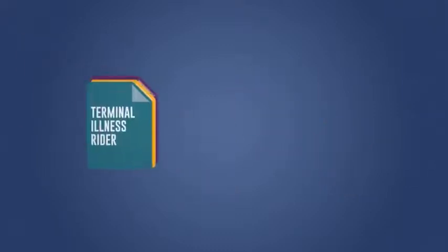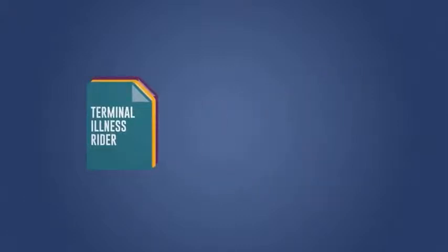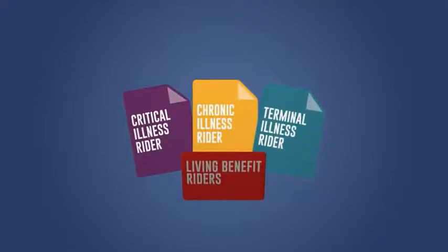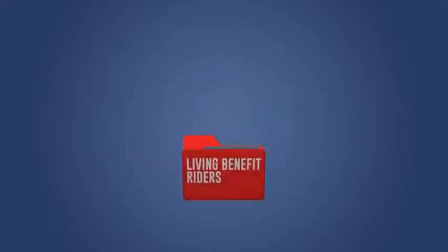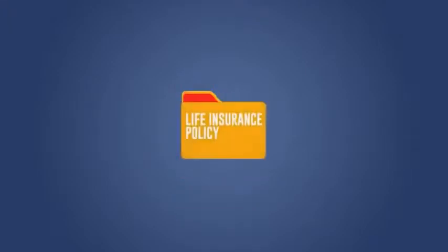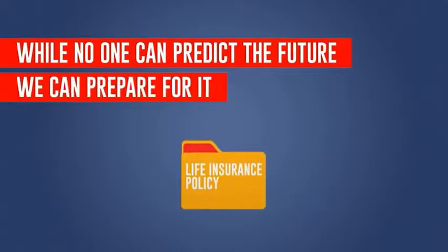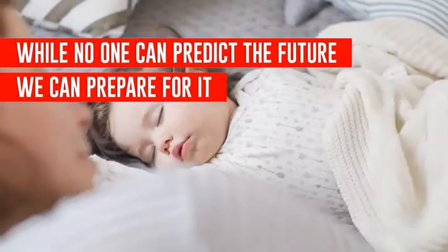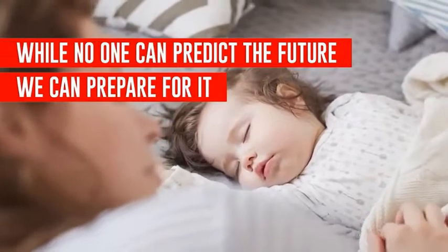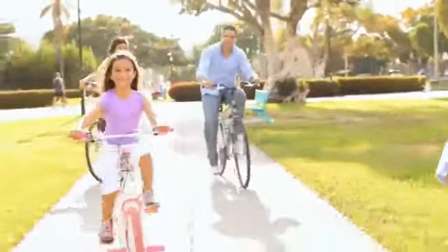And a terminal illness rider can help when a licensed physician diagnoses someone as having less than 12 months to live. Being prepared for anything life throws at you is important, and that's why you should select a policy that has all three of these features available. That way, you can accelerate the death benefit if you were to be affected by one or more of these conditions. While no one can predict the future, we can prepare for it — with life insurance to protect our loved ones after we're gone, and living benefits to protect them while we're still here. To learn more, ask your financial professional about a life insurance policy with living benefit riders.